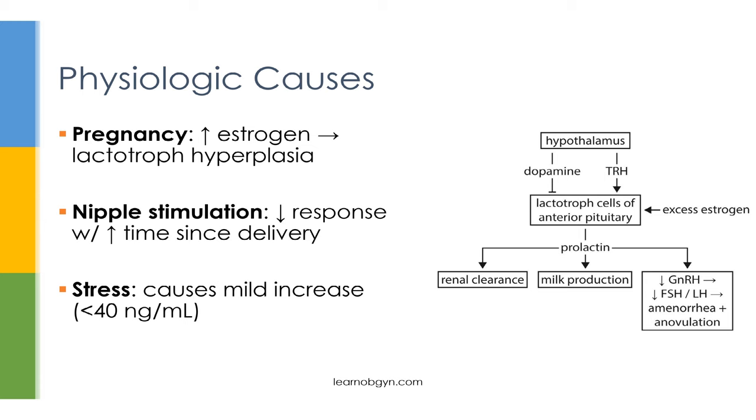Nipple stimulation of a new mother also triggers the brain to produce more prolactin, but as more time passes from delivery, this reflex decreases. A patient who was not recently pregnant will have no response to nipple stimulation — so if you do a breast exam on a patient, then do lab work and see elevated prolactin, the cause is not due to nipple stimulation. The last physiologic cause is stress, either psychological or physical, which only causes a mild increase in prolactin — usually less than 40 ng per milliliter. In fact, stress is the most common cause of a mild increase in prolactin.